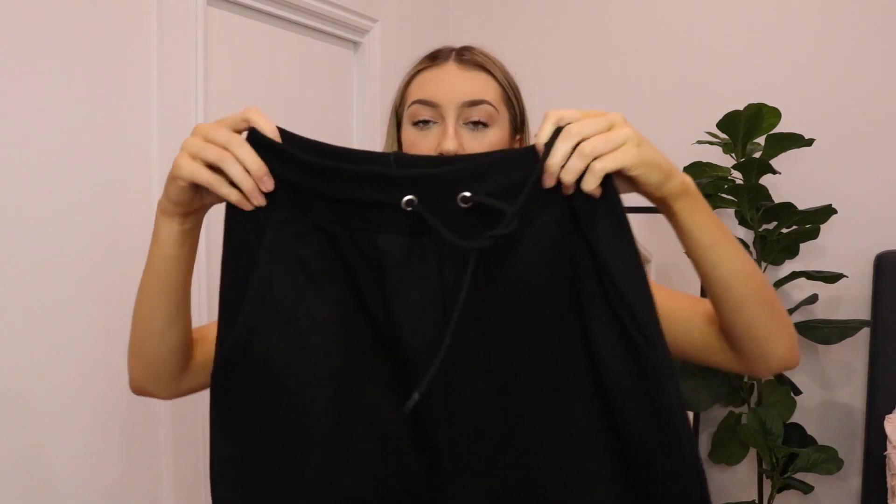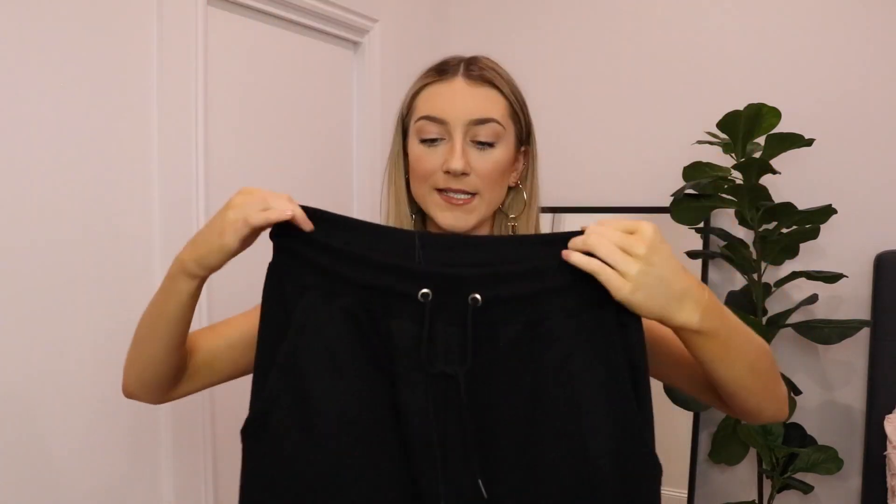The last two items were also pants. I got these joggers and sized up to a ten because I wanted them to be a bit baggy. They're two sizes bigger in the waist but it's fine because I can just tie them up here. Just some classic joggers.